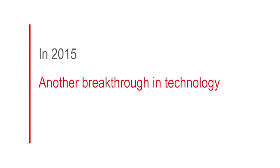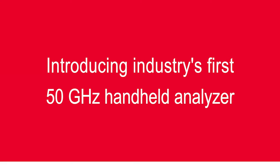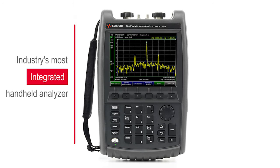And today, with another breakthrough in technology, we are proud to announce the industry's first 50 GHz handheld analyzer. With many functions built into one instrument, FieldFox is the industry's most integrated handheld analyzer.